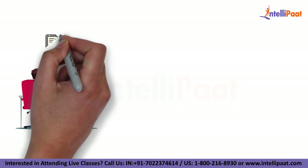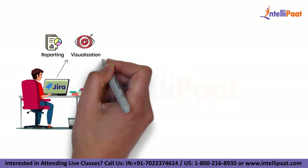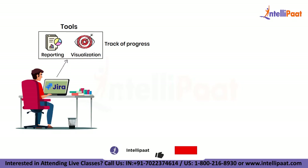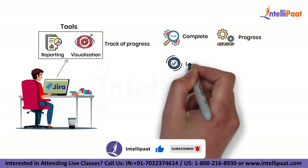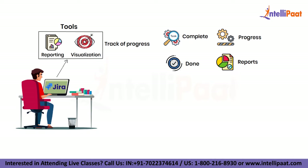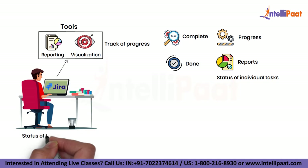Jira also includes a range of reporting and visualization tools that help you keep track of progress. You can see how many tasks are complete, how many are in progress and how many are still to be done. You can also view reports that show the status of individual tasks as well as the status of the entire project.